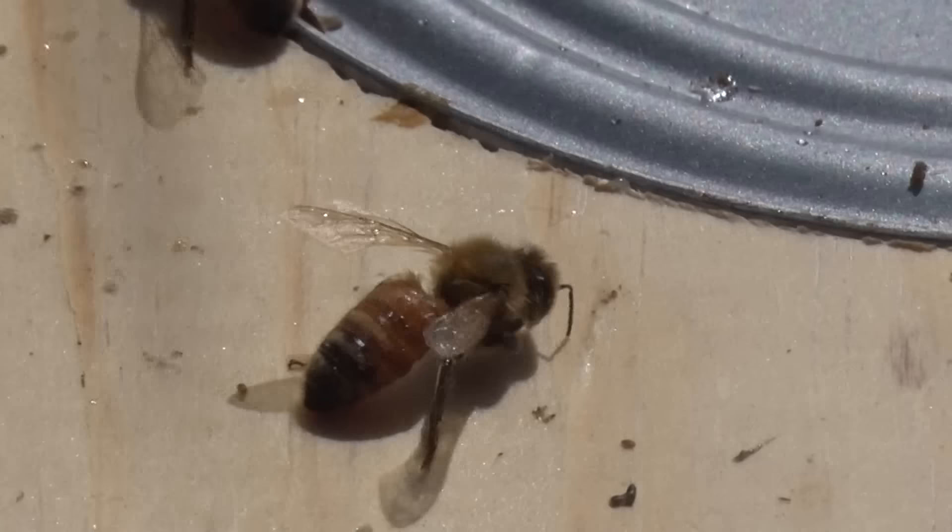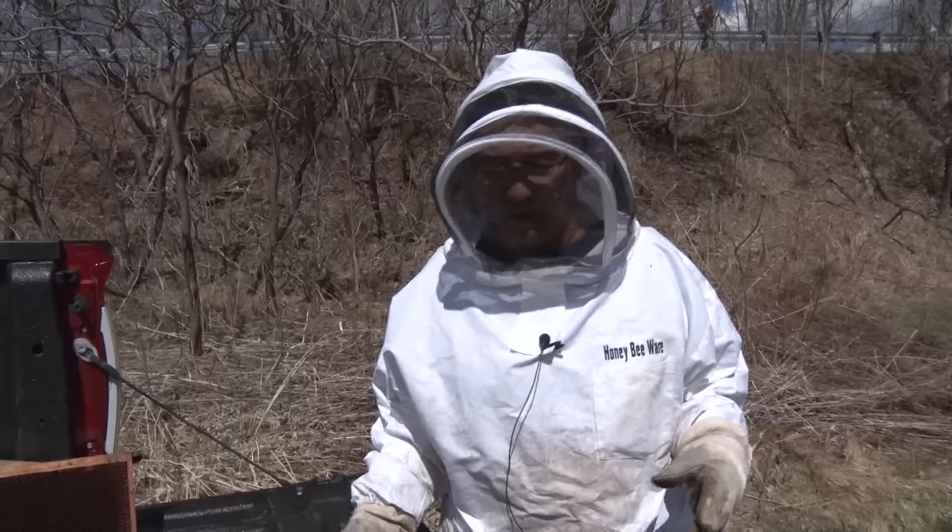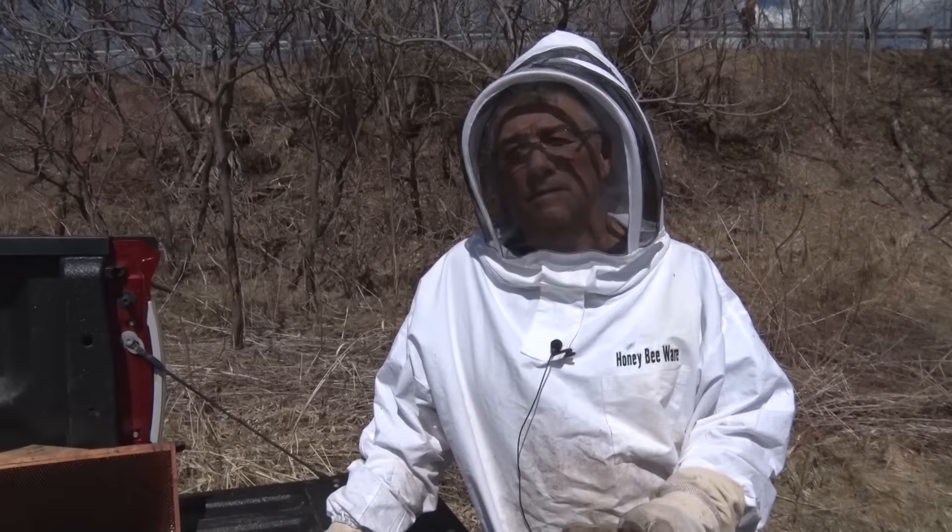Bees and honey — how does it all work? I had the opportunity to get a glimpse into the unique and amazing role of bees and beekeeping with UP beekeeper Mike Holmes. Beekeeping has been around since they've taken honey out of Egyptian tombs, so it's been around for thousands of years.